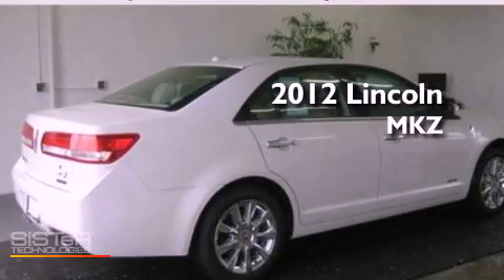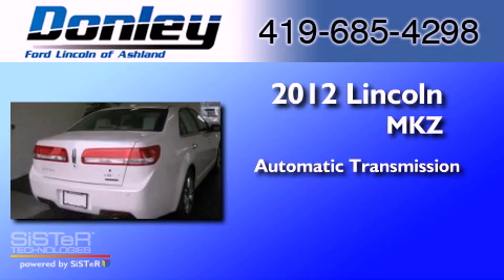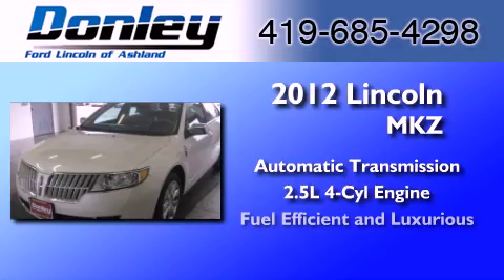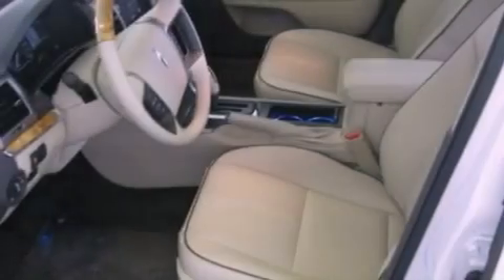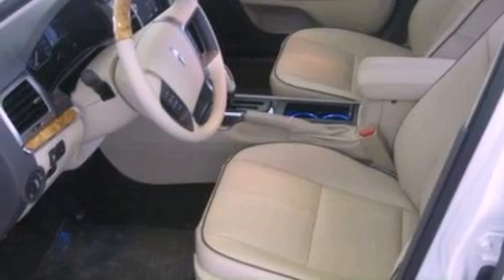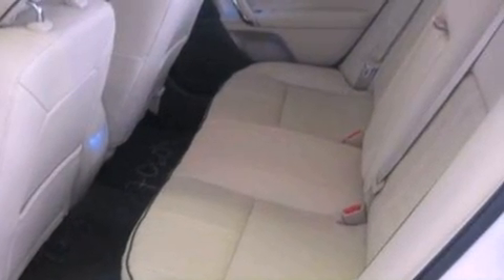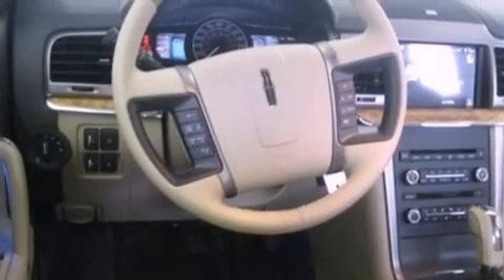This is a 2012 Lincoln MKZ. This four-door sedan has an automatic transmission and an inline four-cylinder engine. Its top features include traction control and stability control systems, nine strategically placed speakers, commercial-free satellite radio, aluminum wheels, and a tire pressure monitoring system.